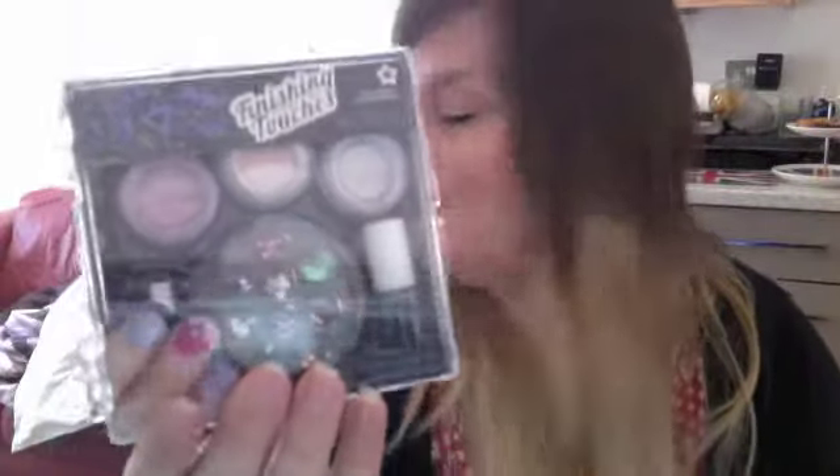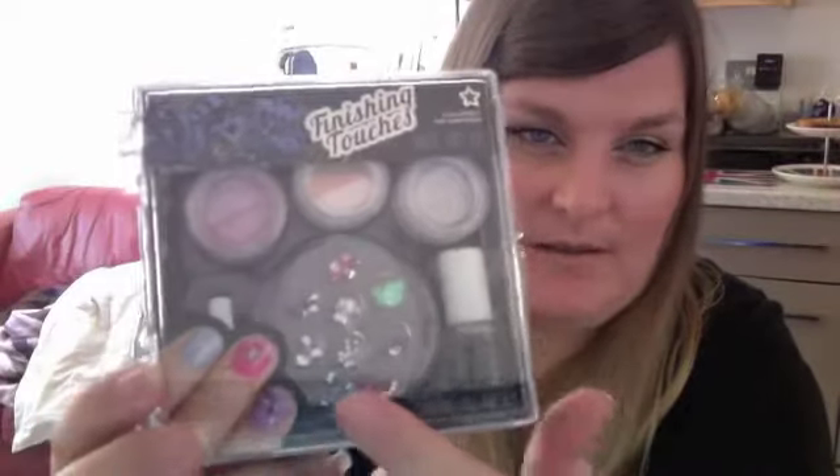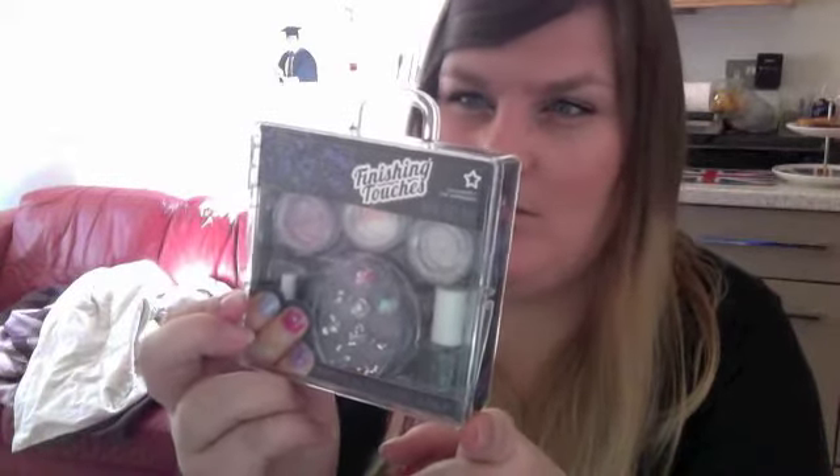This is also from Superdrug. Earlier, just before I started recording, Darwin was shaking — hence why I put the blanket on him — and now he's throwing things around. This one is Finishing Touches and there's glitter, a top coat, some gems, and glue. Why would you use glue if you had top coat? Unless it's for when you're putting on fake nails, maybe. I'm really looking forward to this white glitter — I think it's going to be fun.